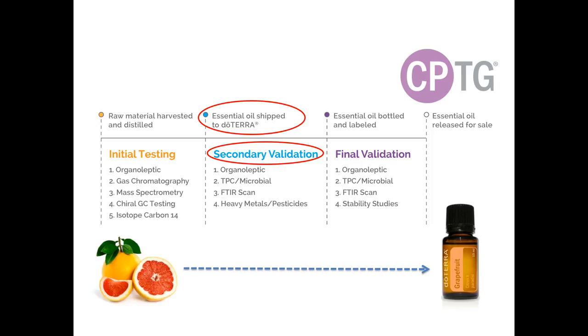Once our independent scientists have completed their analysis, the oils are sent to doTERRA where our scientists conduct the same tests — organoleptic, gas chromatography, mass spectrometry, chiral GC testing, carbon-14 isotope analysis, optical rotation, specific gravity, and refractive index — to ensure nothing changed during shipping. Then we add a few more tests to better validate the properties of the oils received.